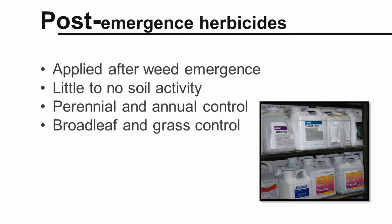In contrast, post-emergence herbicides are applied after weeds have emerged and have little to no soil activity. There are post-emergence herbicides that are effective on grasses and broadleafs, both annuals and perennials. Post-emergence herbicides may be applied after crop planting, over the top of the crop, or directed away from the crop.